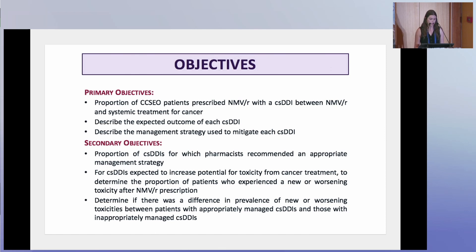We determined the clinical significance of these drug-drug interactions using a guidance document created by pharmacists at our center in collaboration with pharmacists at Princess Margaret Hospital and Toronto General Hospital. If the medication was not listed in that resource, we used the Liverpool COVID-19 interaction site as a secondary resource. If the interaction was described as anything other than no interaction expected — so anything other than a green interaction on Liverpool — it was considered to be clinically significant.